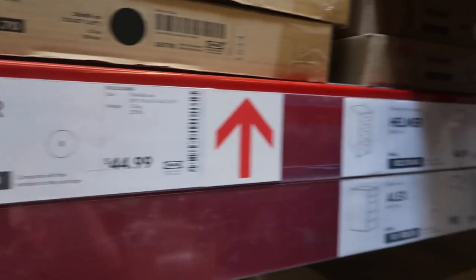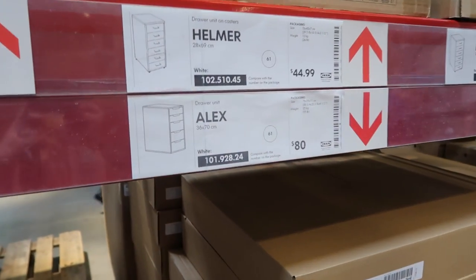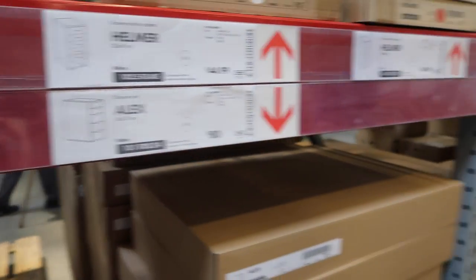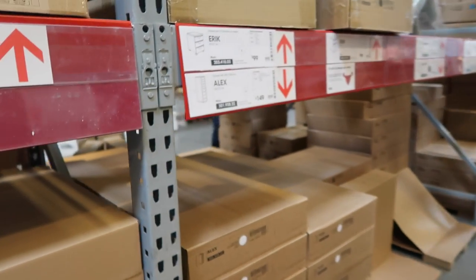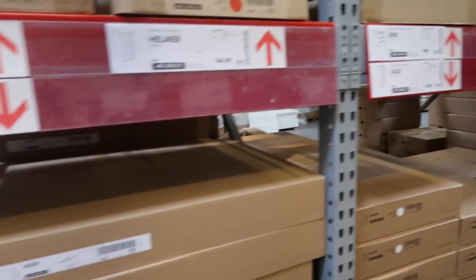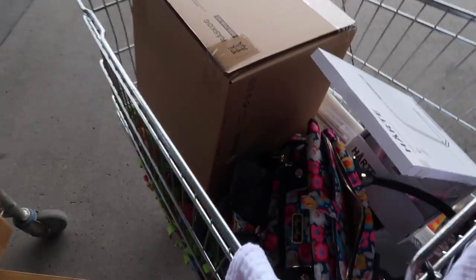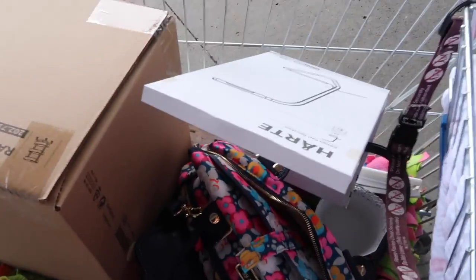We found the Helmer drawer unit on casters. This aisle has all the Alex drawer units — the ones I used for my desk legs — and also the taller ones, plus the ones I have for my nail art storage. We are done at IKEA and going to check out. We got everything I wanted and more, including this LED light which I'm super excited about — I think I'm going to use it at my filming desk and also for travel.